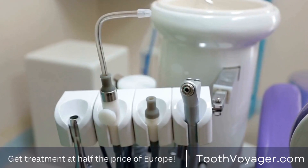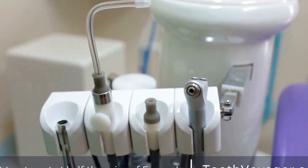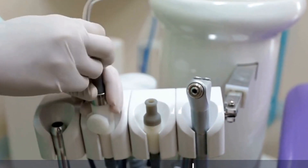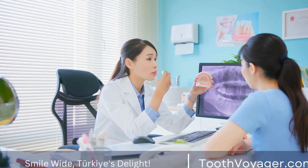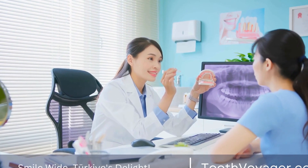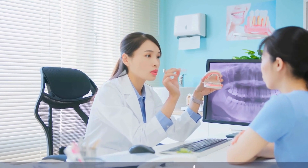In contrast, the cost of root canal treatment in Turkey is much more affordable, with prices starting as low as £100 for a single tooth. This is a significant saving compared to what patients would pay in European countries, making Turkey a popular choice for dental tourists looking to save money on their dental care.